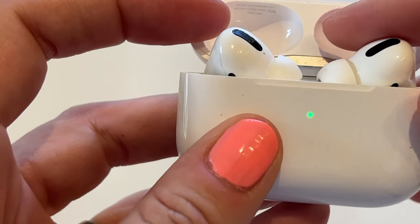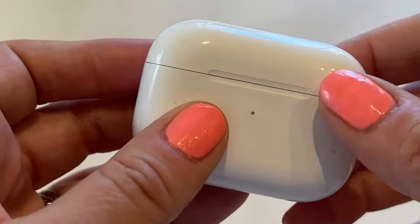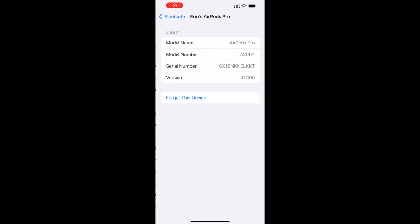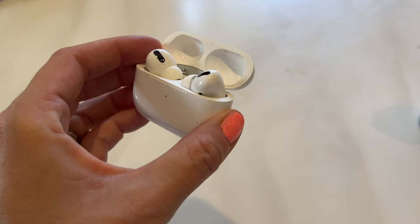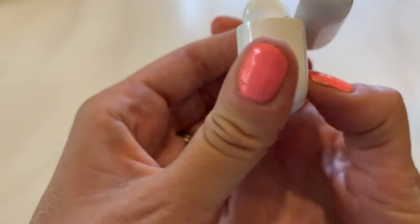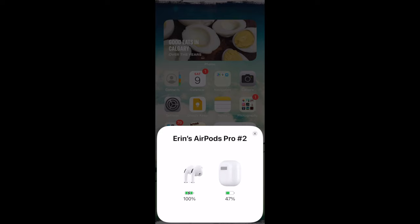To do a hard reset, put your AirPods in their charging case and close the lid. Wait about 30 seconds, then open the lid of your charging case. On your iPhone, iPad, or iPod Touch, go to Settings, then Bluetooth, and tap the Information button — the "i" — next to your AirPods. If you don't see your AirPods in Settings, skip this step. Tap Forget This Device, and then tap again to confirm. With the lid open, press and hold the Setup button on the back of the case for about 15 seconds until the status light flashes amber, then white. Reconnect your AirPods by watching for the pop-up on your phone's screen, then following the steps to reconnect. Much to my dismay, this also did not fix the problem.